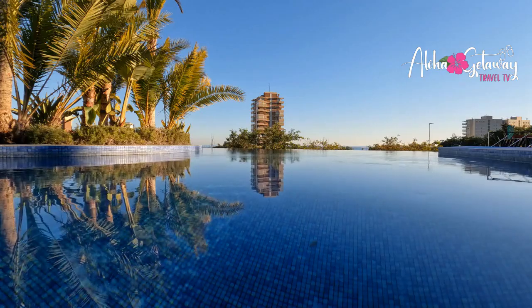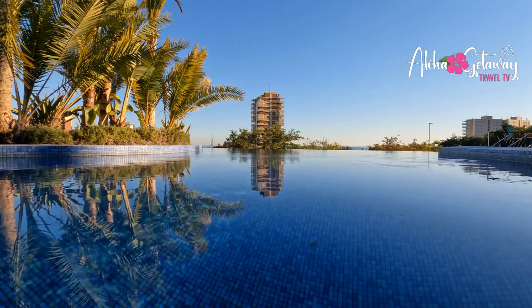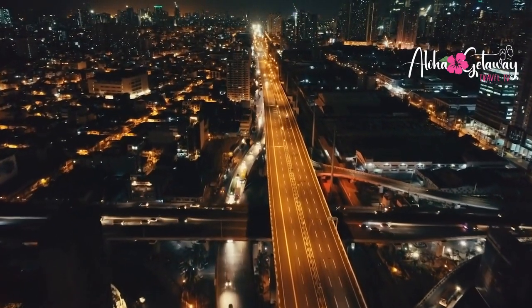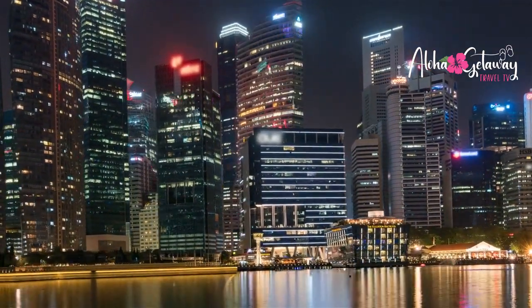Rooftop swimming pool. Feeling the urge to unwind? Look no further than the rooftop swimming pool at the Aerotel Transit Hotel. Bask in the sun, take a refreshing plunge, and let the cityscape views take your breath away. It's an oasis of tranquility amidst the hustle and bustle.